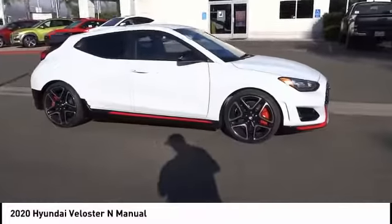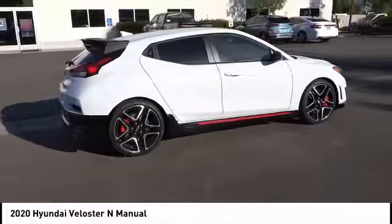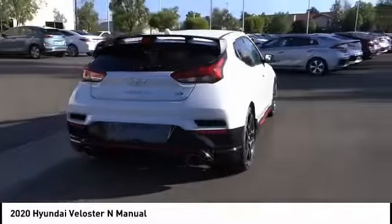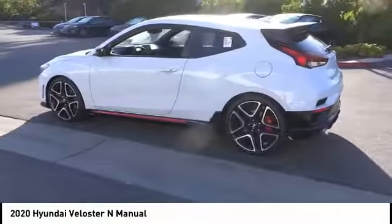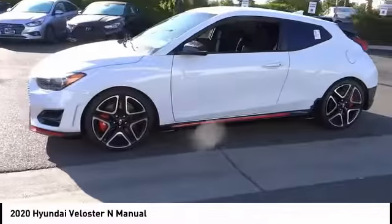Stop by and take a look at the 2020 Veloster. The Veloster's innovative body style and unique design make it unlike any other small car out there. Pair that with the fuel efficiency that pushes the 40 miles per gallon barrier and you've got one sweet ride. This vehicle has less than 100 miles.